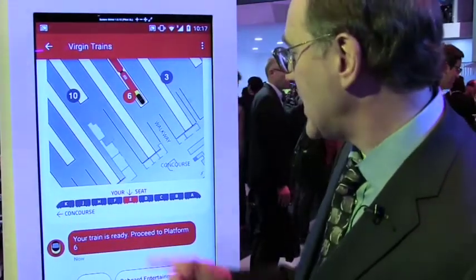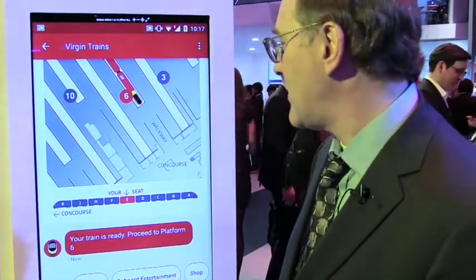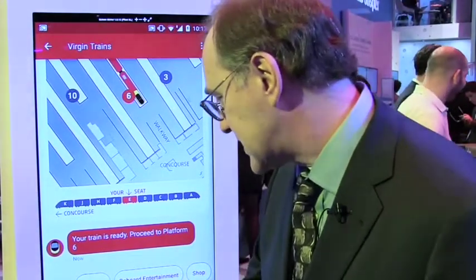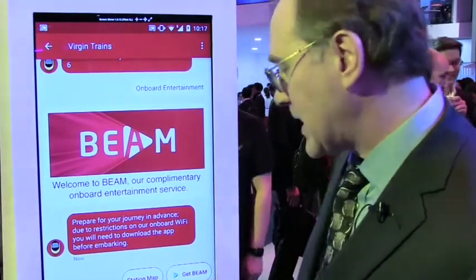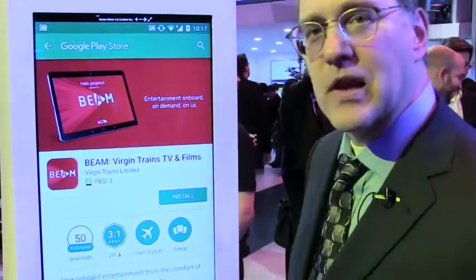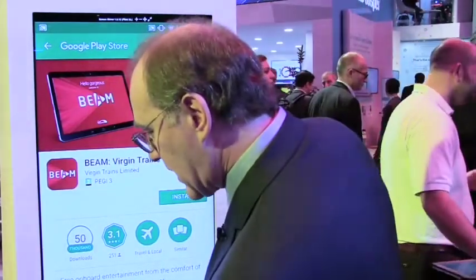I know the direction of the train and I'm at carriage E. I walk over there, but the doors haven't opened yet because they're waiting to announce the platform to the rest of the passengers. I see there are other options and decide it's going to be a long journey, so maybe I want to check out the onboard entertainment options. Virgin Trains offers a video app, so I click that button and get a deep link that goes directly into Google Play Store right to that app, making it convenient to install. I decide to download and install that app.